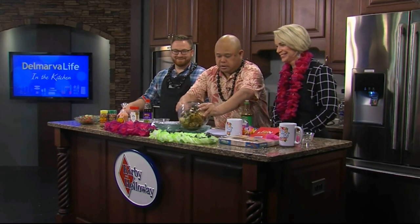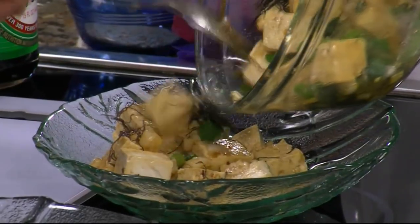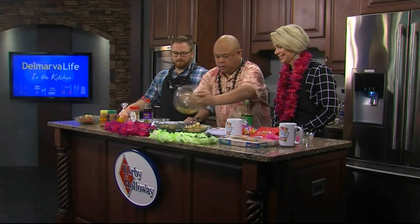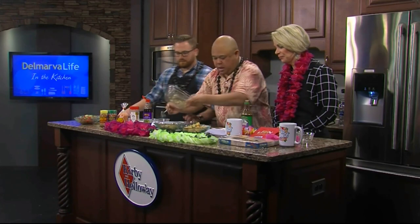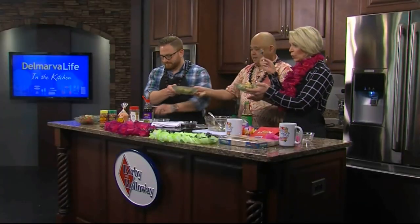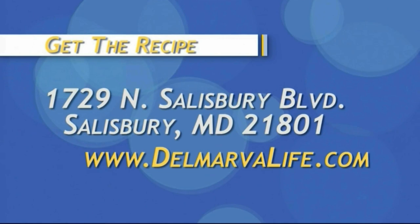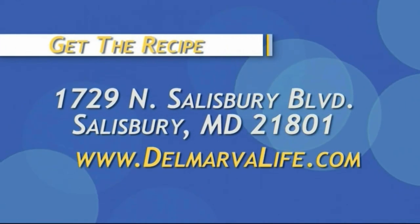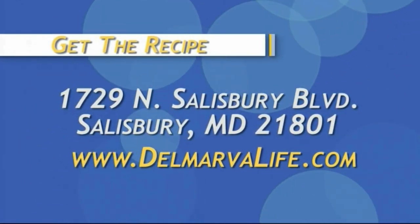Put it into the serving bowl, split it so there's a little bit in each, and garnish with sesame seeds. If you'd like the recipe, send a self-addressed stamped envelope to 1729 North Salisbury Boulevard, Salisbury, Maryland 21801, or go to delmarvalife.com, click on 'What's Happening Today,' and let us know you want the poke bowl recipe.